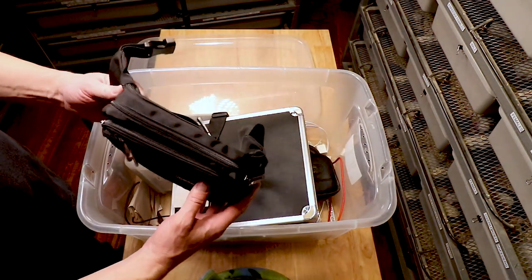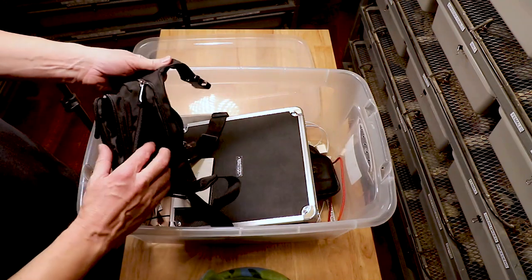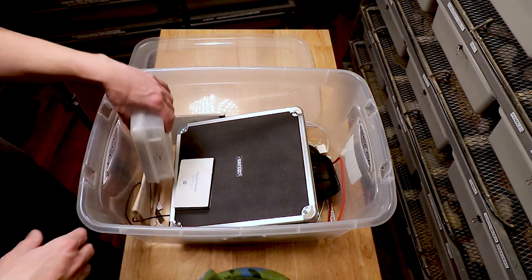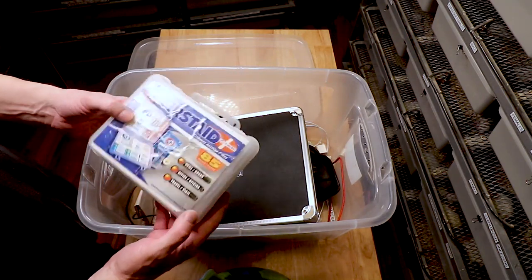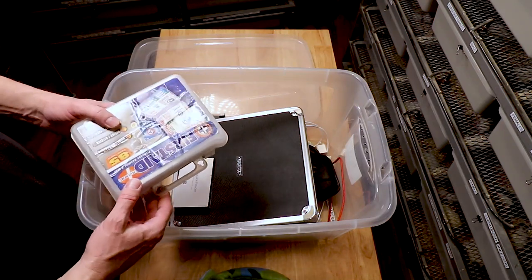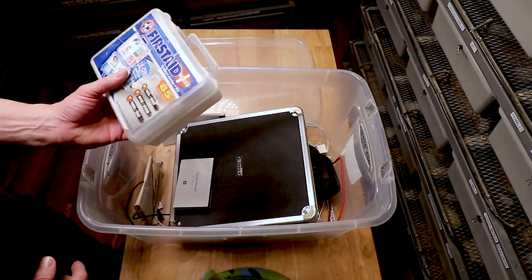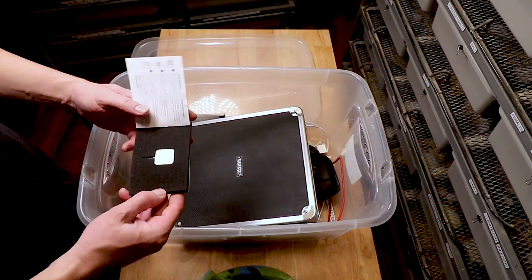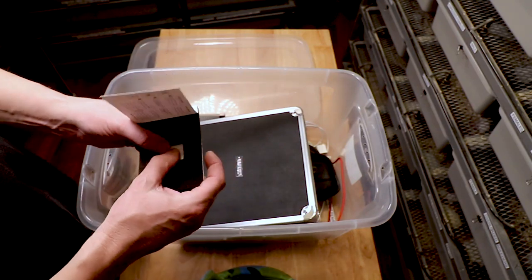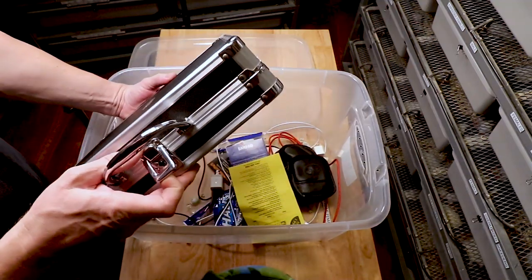You definitely need a money belt — I just found there's still money in mine from a previous show. You definitely want a first aid kit too, especially if someone nearby has a big snake like a retic and takes a nasty bite. Then I have my Square reader which pops right into my phone so I can accept credit cards.